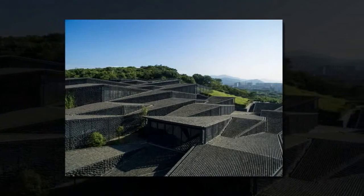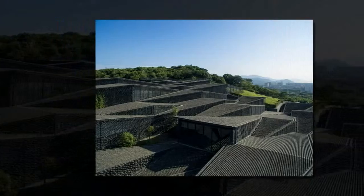These are all covered in rows of grey tiles, giving the museum a zig-zagging roof.